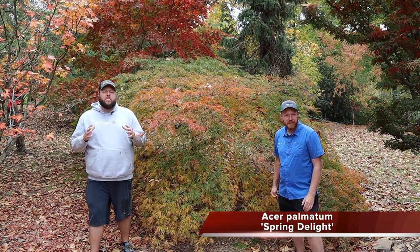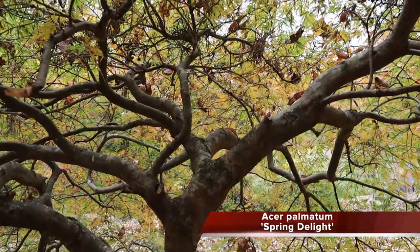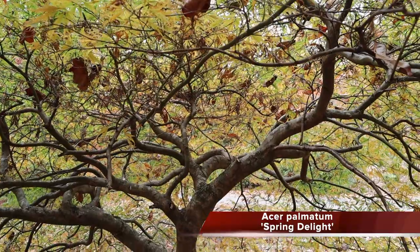This tree was selected by our friend Talon Buchholz for that bright purple border in early spring — think Sumagaki meets Waterfall and you get things you like about both. Talon actually gifted this tree to Tom very early on; it's one of the oldest specimens of Spring Delight out there, over 20 years old. It doesn't get very tall but gets very wide with a really nice cascading umbrella habit. It puts on an amazing display in every season — spring, summer, fall, and even winter when the structure really shines.